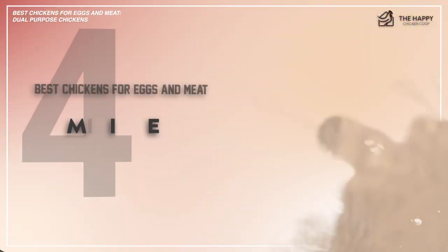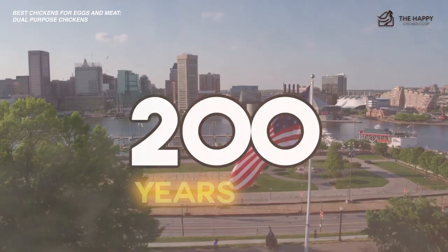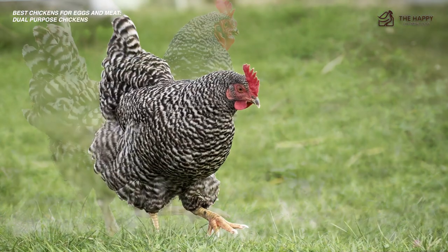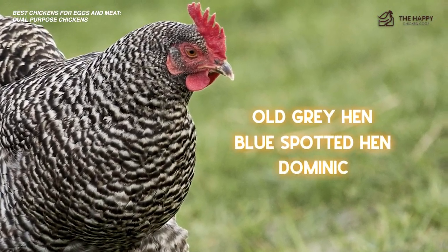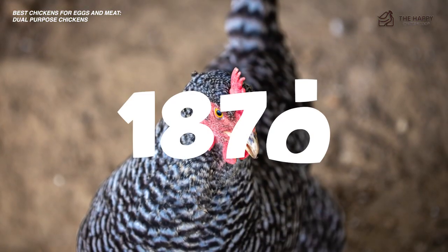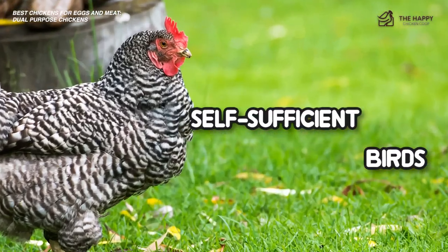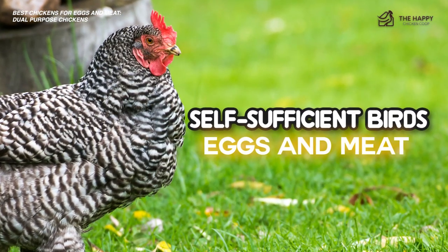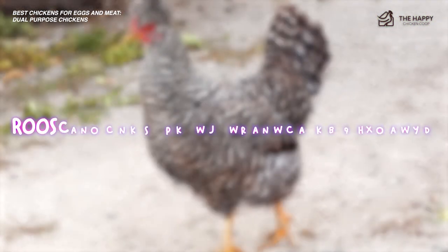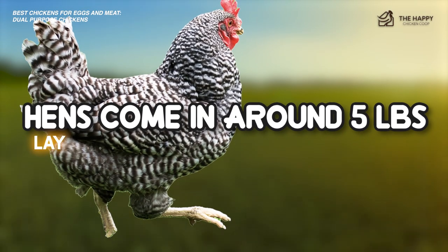Number four is the Dominique Chicken. They're America's oldest chickens. They first came to the United States more than 200 years ago, and have been referred to by countless names since then, including the Old Grey Hen, Blue Spotted Hen, the Dominique Chicken, and Dominique. These breeds are quite similar to the Plymouth Rock — until 1871 they were actually the same breed. They are hearty, self-sufficient birds, and are great for both eggs and meat. Despite the fact that these birds aren't breaking any weight records anytime soon, roosters grow to an average of seven pounds. Hens come in around five pounds and lay about three to four eggs per week.